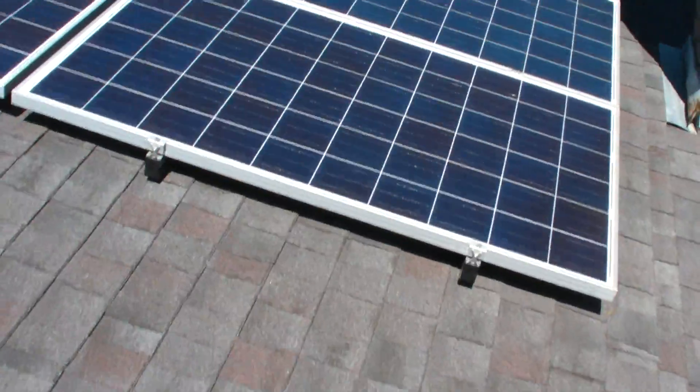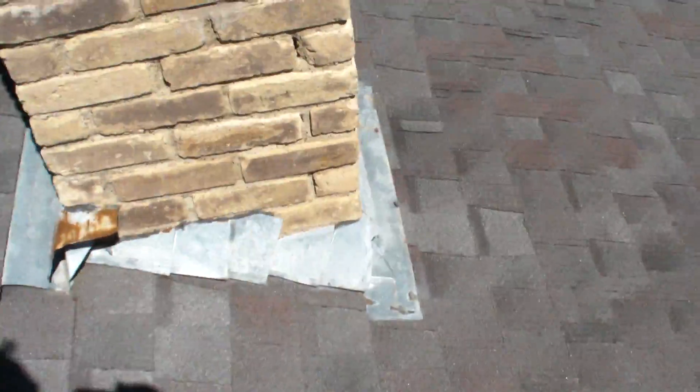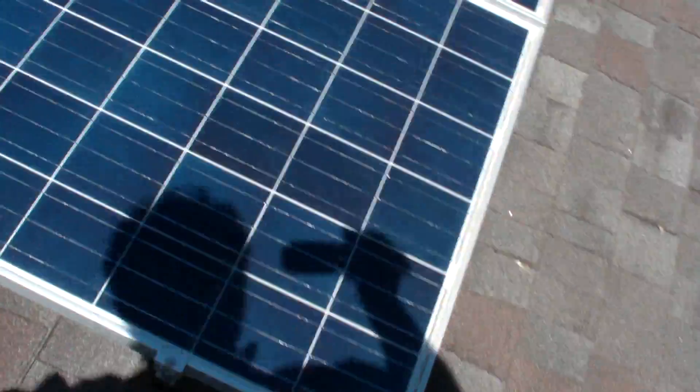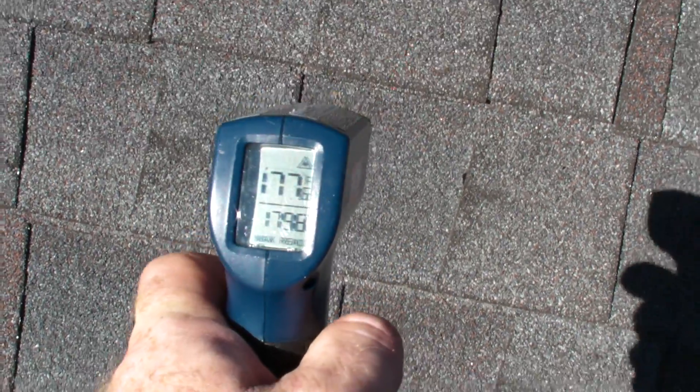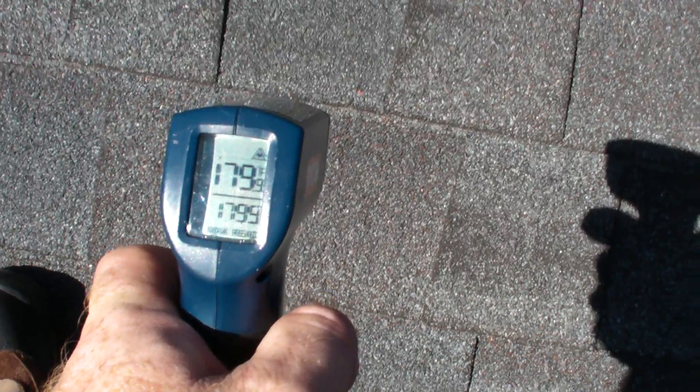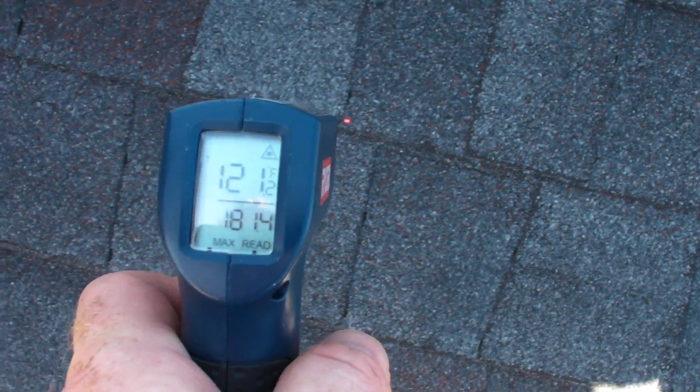Now over here I have some other solar panels. What I'm here to check is the chimney. So direct radiation — the rooftop is measuring over here. It's off axis of the sun now. This is measuring 180, a little less. In the shade, 120. Big difference in the shade here.